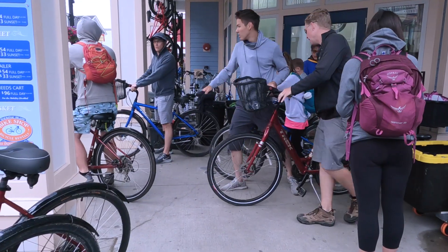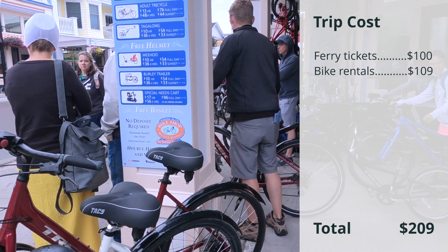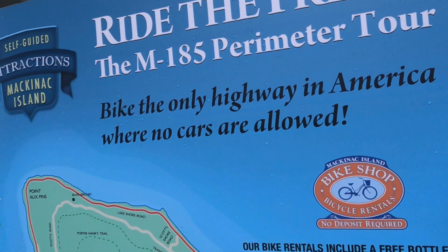Once you navigate the mess of people, you go to rent a bike from one of the many bike shops on the island. We went to Mackinac Bicycle — those were fairly expensive as well. It was like $12 an hour for adult bikes and $11 an hour for a child bike. The bikes were okay, with nice springy seats, and you can take this entire bike ride all the way around the island.